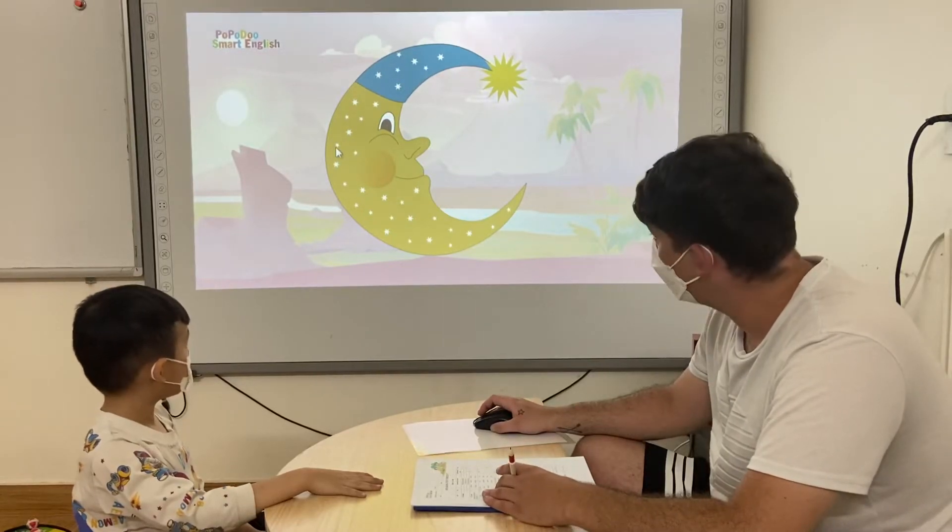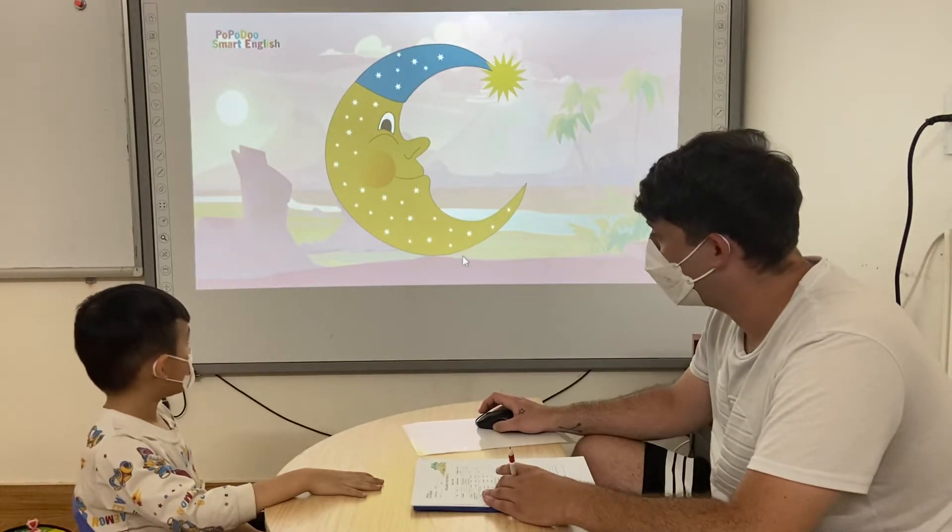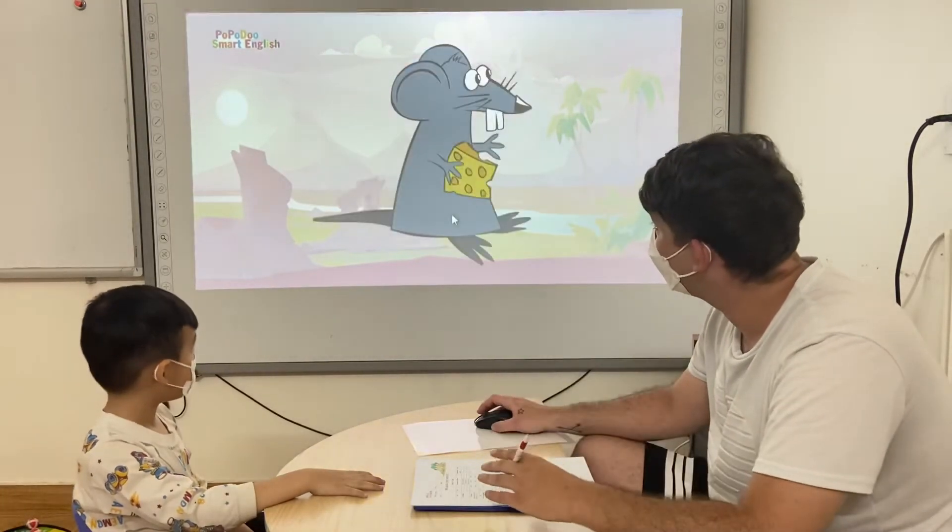It's the moon. What colour is the moon? It's yellow. Yeah, good job.